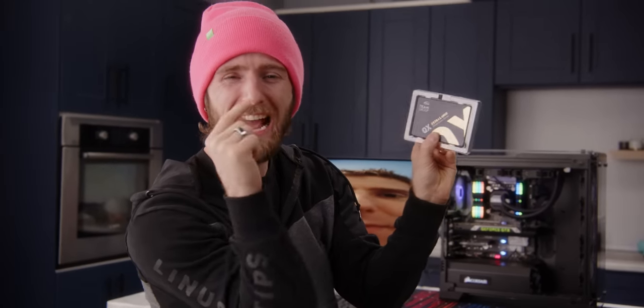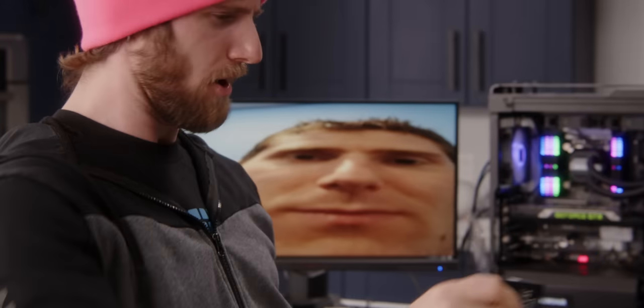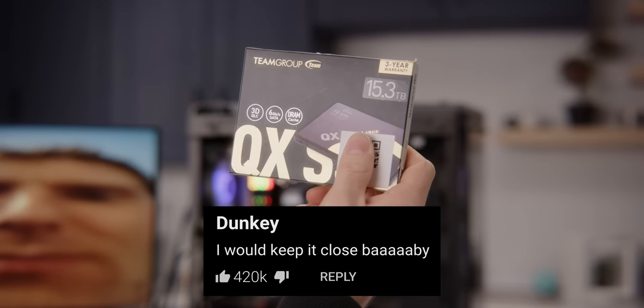This thing probably has more storage in it than your entire household. What would you even do with this off the bat — this much solid-state storage? And how much would you pay for it? I legit wanna know. Can you guys leave a comment below? What would you do with this? How much would you pay?